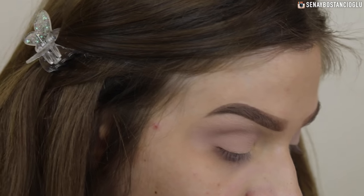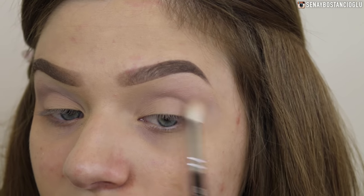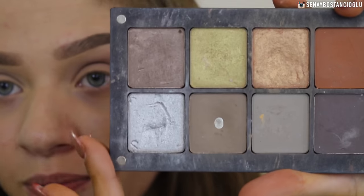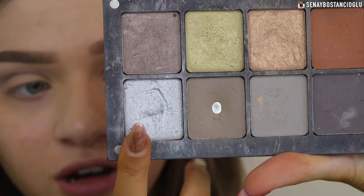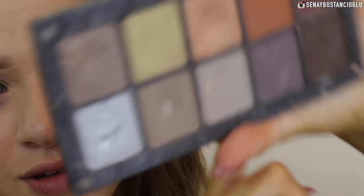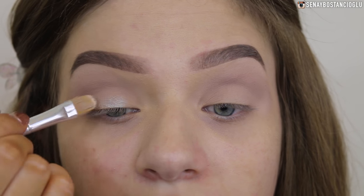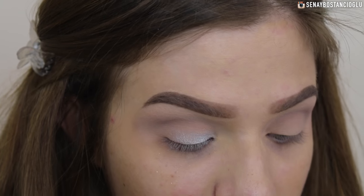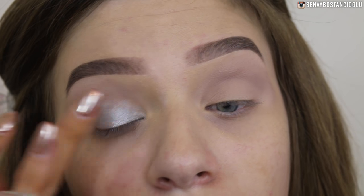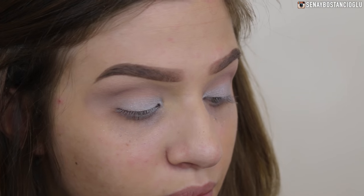I'm not sure how dark I want to go with the eyes today, so after this I'll put the lid color on and figure out whether to go darker or make it really smoky. I'm grabbing my Inglot palette and using silver shadow number 151 straight on my lid. I might pick it up with my finger to be honest - it looks much more pigmented that way.